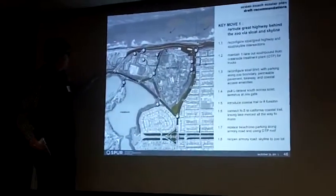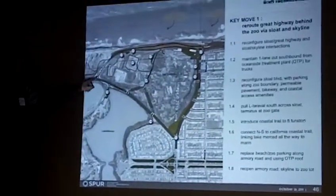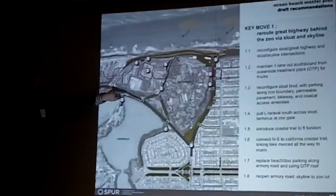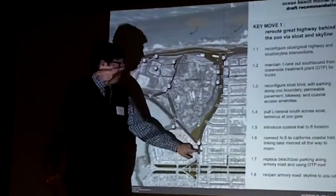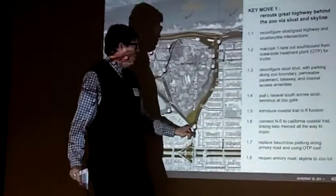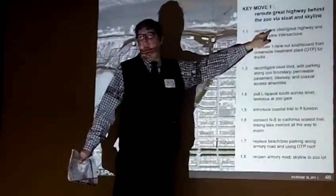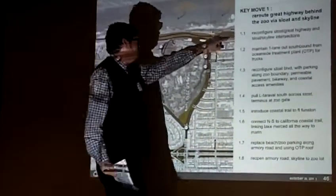That's a great way to do it. Northbound, you'd be coming up Skyline, and where today you would make a left onto the Great Highway, under this proposal you would follow Skyline all the way to Sloat, make a left at Sloat through a reconfigured intersection, along a reconfigured Sloat Boulevard to the Great Highway, and then make a right there. And then southbound, obviously, the reverse.